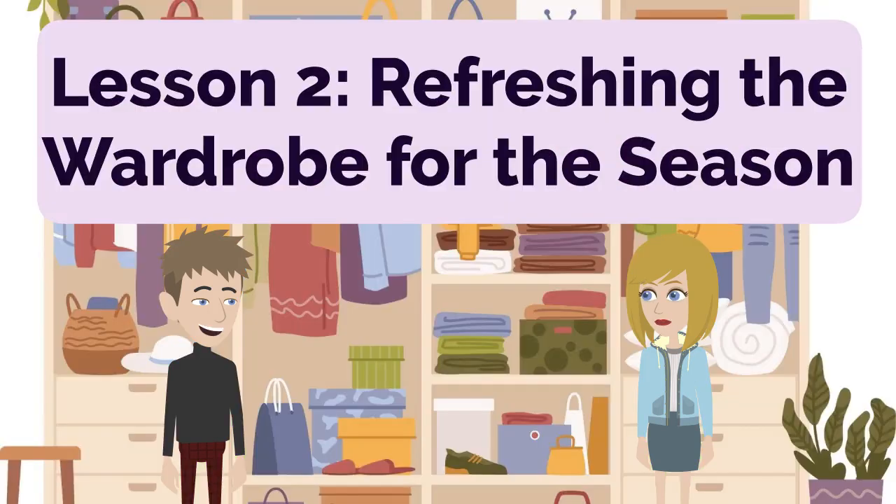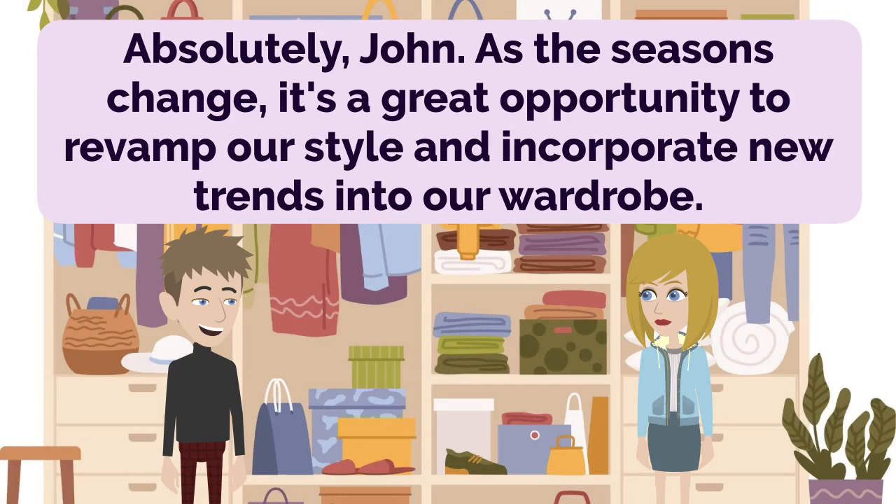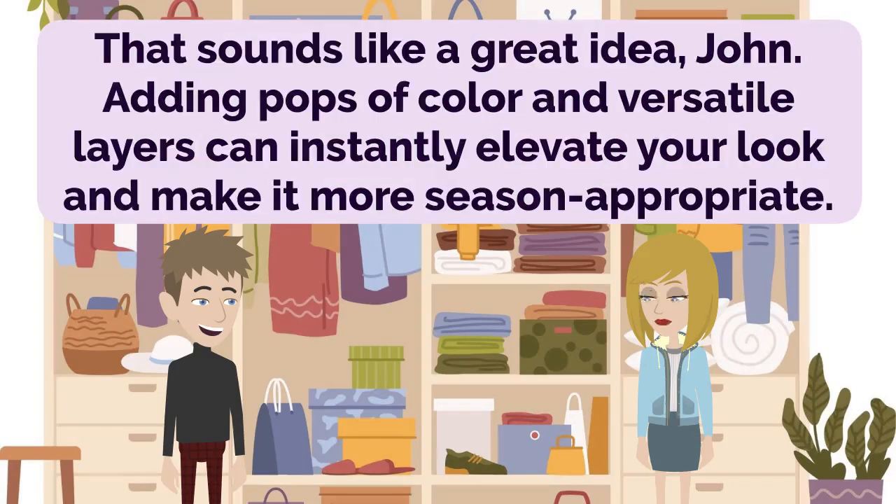Lesson 2: Refreshing the Wardrobe for the Season. I agree, Anna. I need a fresh wardrobe for the upcoming season. It's always nice to update our clothing choices. Absolutely, John. As the seasons change, it's a great opportunity to revamp our style and incorporate new trends into our wardrobe. I'm thinking of adding some colorful shirts and light jackets to my collection. It would give a vibrant and trendy touch to my outfits. That sounds like a great idea, John. Adding pops of color and versatile layers can instantly elevate your look and make it more season-appropriate.